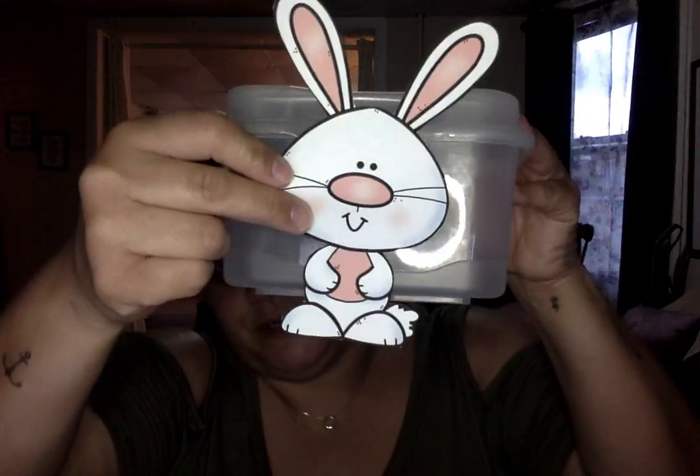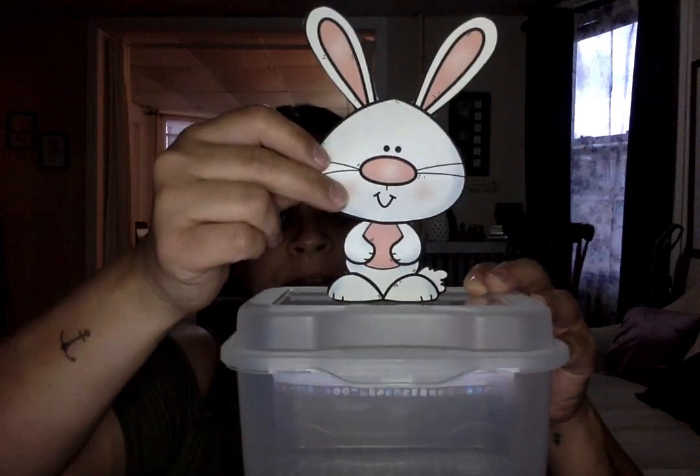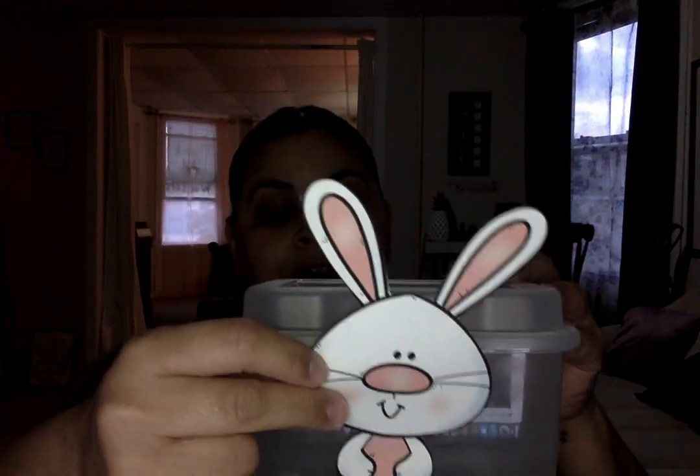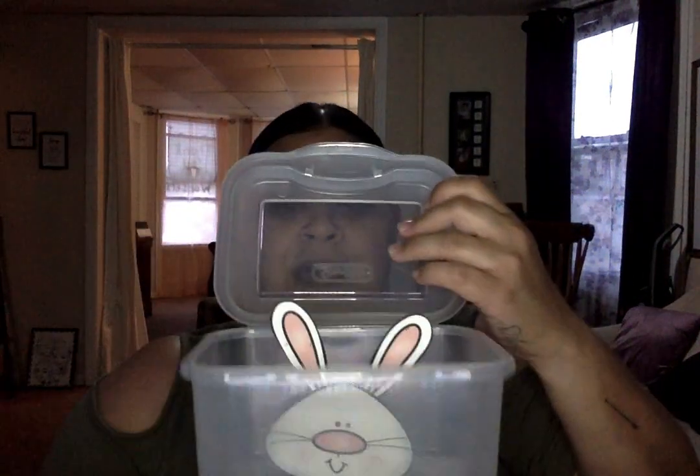Okay, remember, let's go over it. Where is Mr. Bunny? He's in front of the box. So we have: on top, in front, next to, behind, under, and inside, right?